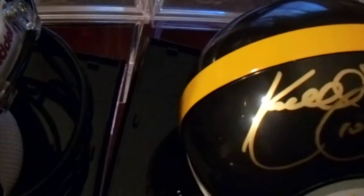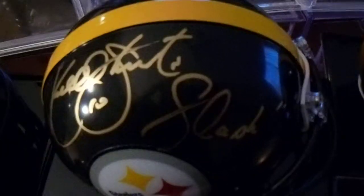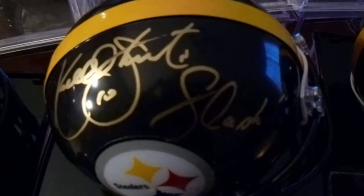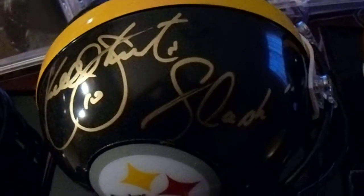Cordell Stewart. I personally obtained this one at a book signing he had at the South Hills Village, with the Slash inscription.